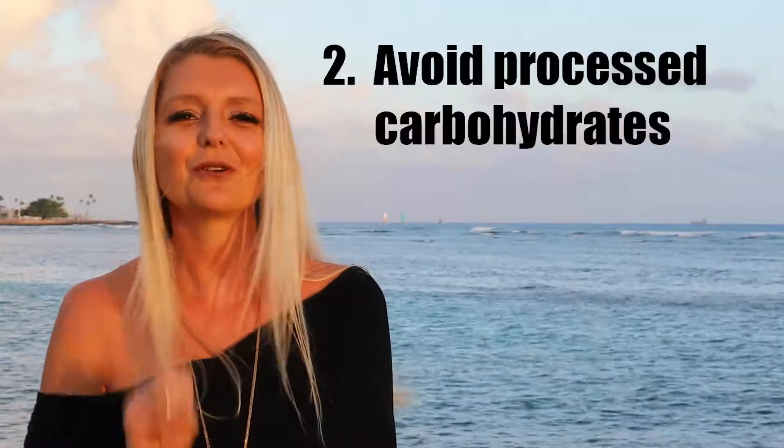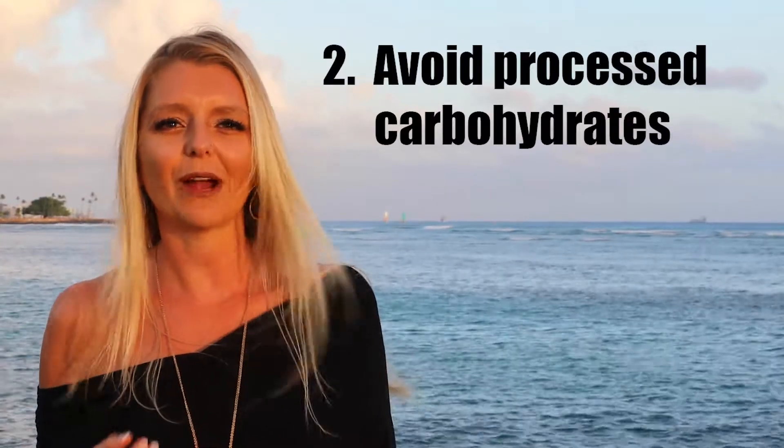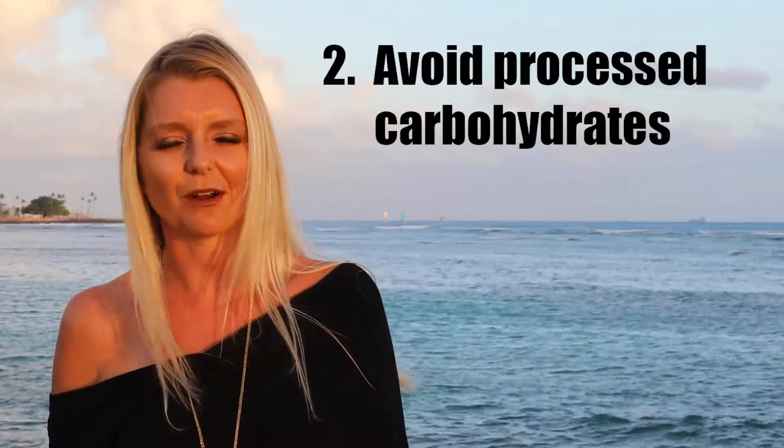Tip number two: choose your carbohydrates carefully. Avoid refined carbohydrates like white sugar and high fructose corn syrup. When you have the option, try to pick the whole grain choice — such as whole grain bread instead of white bread, whole grain tortillas instead of white tortillas, brown rice instead of white rice, etc.